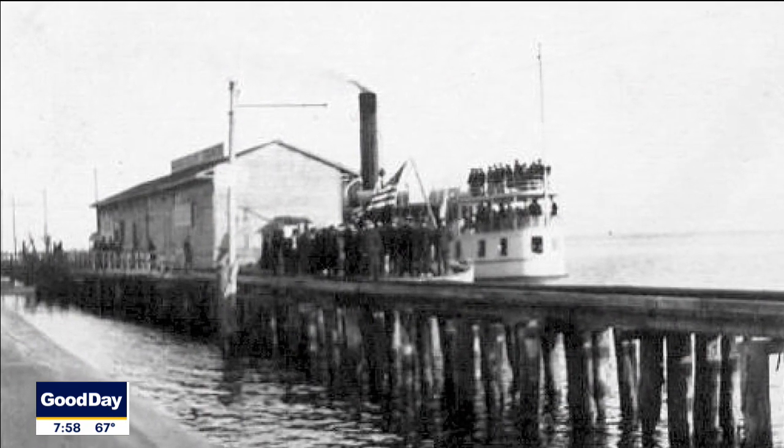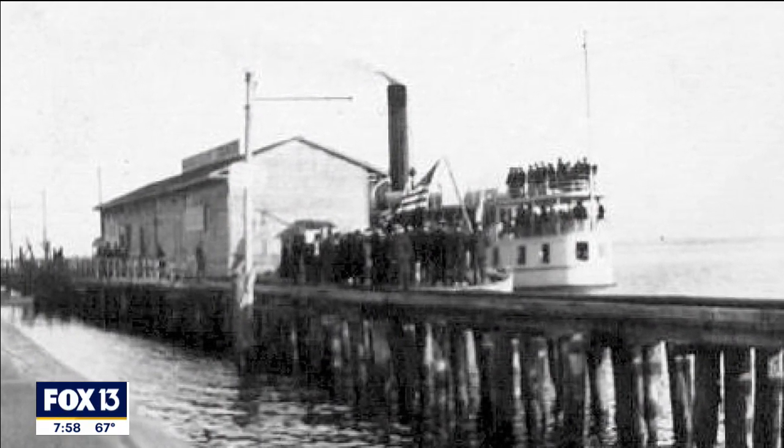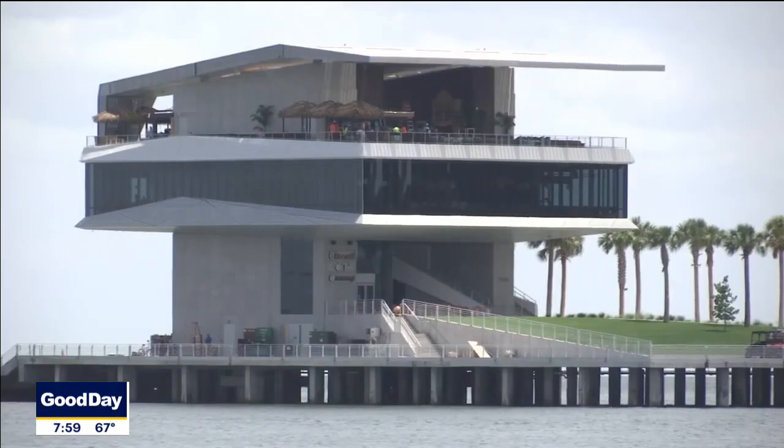Then someone came up with the idea of, hey, let's sit on this pier and fish. And next thing you know, more people fished and they didn't want you to fish on it. And then they realized we're not going to stop these folks, so let's try and make some money off of it. And they built all kinds of bathing pavilions, and one thing led to another, and now we have the pier that we have today.